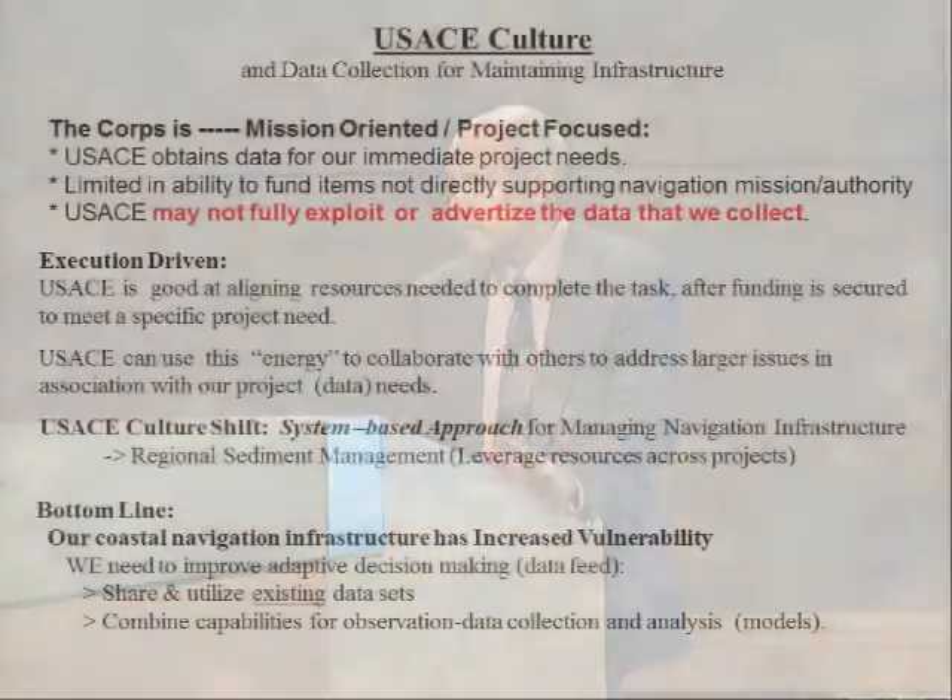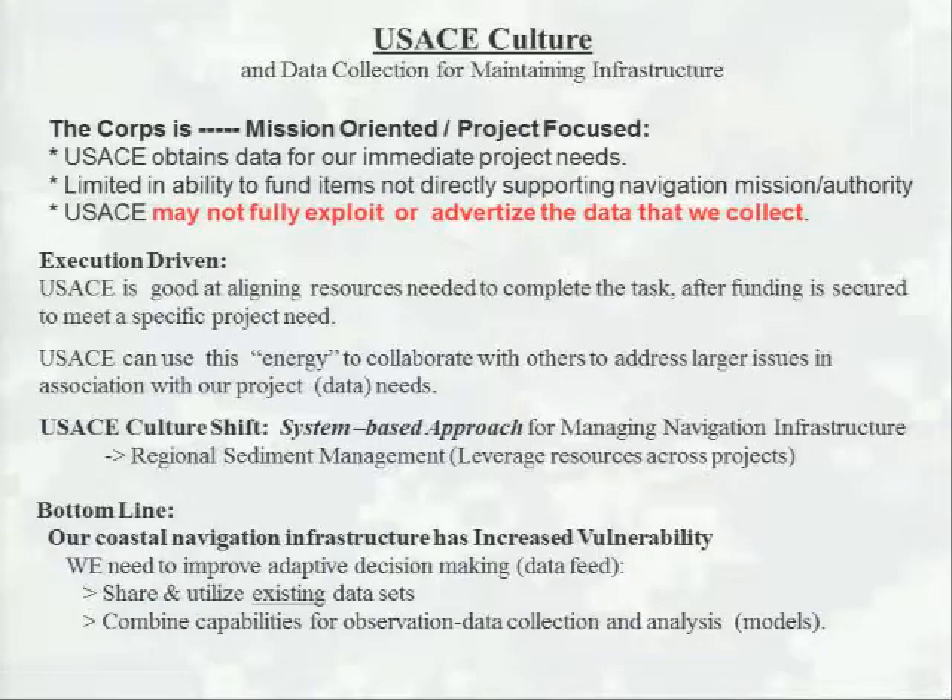We are undergoing a cultural shift in the Corps. We're trying to leverage resources across projects, looking at a systems-based approach. The bottom line for today's talk is that our coastal navigation infrastructure has increased vulnerability. We need to address this by improving our adaptive management decision-making. To do that, we need a good data feed — we need to share and utilize existing data sets as much as possible and the combined capabilities for observing, collecting, and analyzing future data sets.